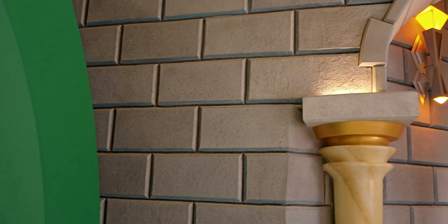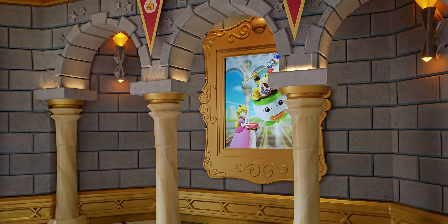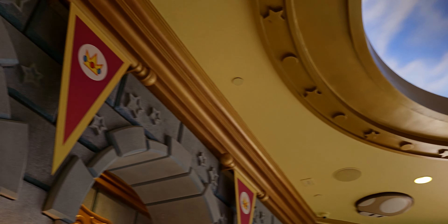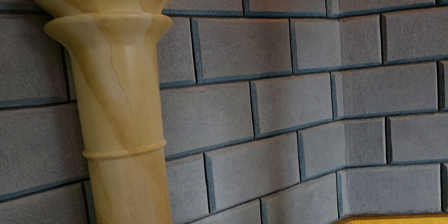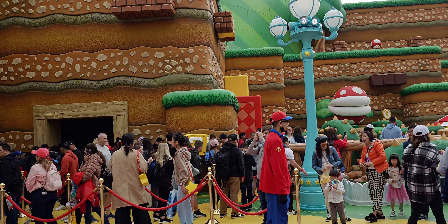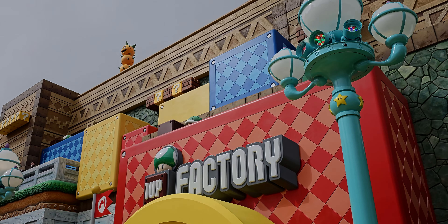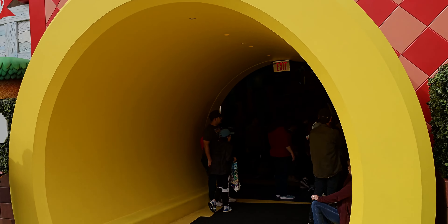Okay friends, we're about to go to the second store but I want to show you the entrance into Super Nintendo World first. Here we are at Princess Peach's Castle — this is how you enter. You go through that tunnel then through Princess Peach's Castle. It's so detailed — I really felt like I was in the video game. And here we are at the 1-Up Factory gift shop.